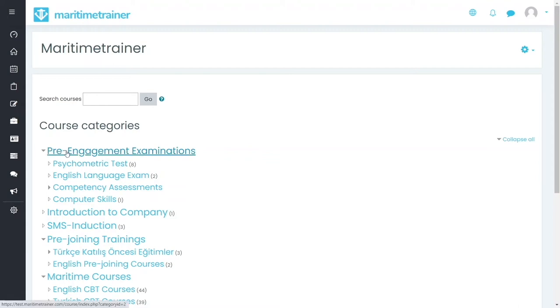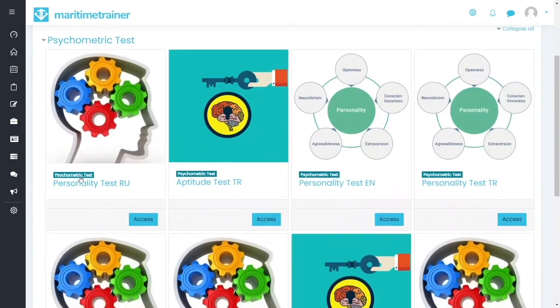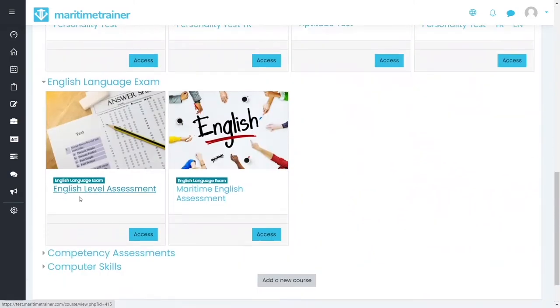Assessment module. Selecting the best candidates to meet the challenging nature of operations is the first step to achieve zero accidents and operational excellence.